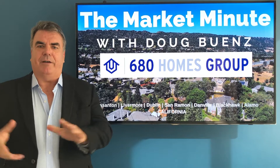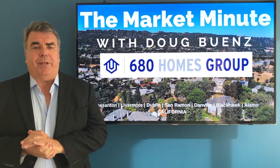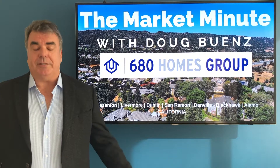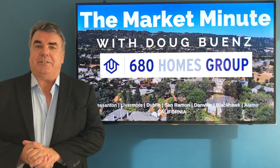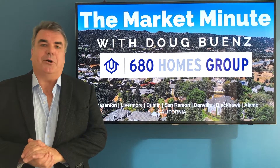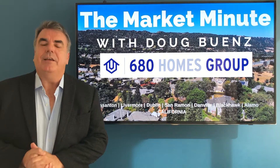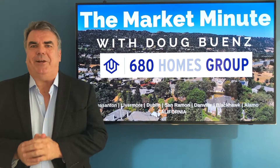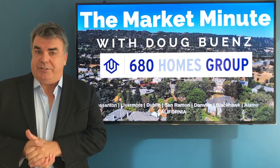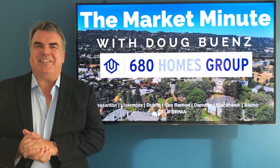We're starting to see some values out there, so it's a great time for buyers. If you don't want to compete with four, six, seven offers on every house, it's a great time to buy — that's the situation in Danville. As always, if we can help you or anyone you know with your real estate needs, give us a call today at 925-621-0680 or visit our website at 680homes.com. If you know anyone who could benefit from this information, please share it. Feel free to comment — we'd love to hear from you. Thanks again for watching.